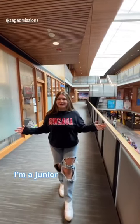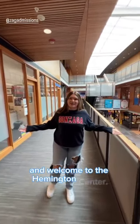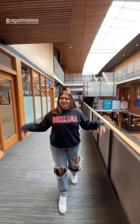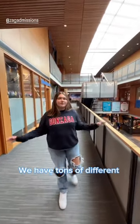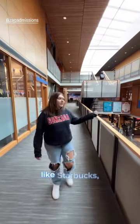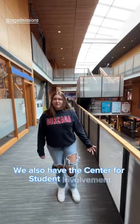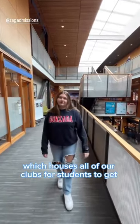Hi, I'm Kendall. I'm a junior here at Gonzaga and welcome to the Hemmingson Center. This is our main hub for student life on campus, so if you're looking to get involved, this is the place to go. We have tons of different food options throughout the building, like Starbucks, Qdoba, and the Cobb, which is our main dining hall on campus. We also have the Center for Student Involvement, which allows students to get involved in all of our clubs.